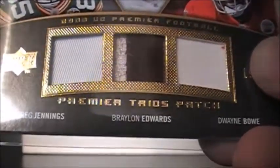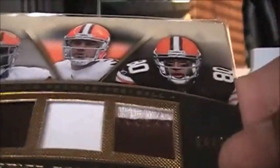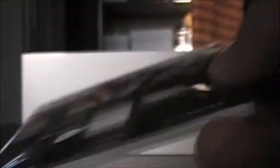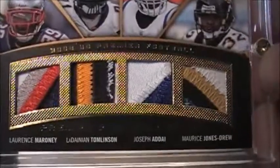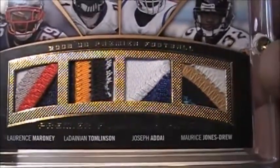Some set cards from Check Out My Ball Sack — nice to check these off. Nothing special: Jennings, Edwards, and Bowe, numbered 25 gold version. Also Braylon Edwards, Derrick Anderson, Kellen Winslow, numbered 25. And this sick quad: LaDainian Tomlinson, Addai, and Jones-Drew. That is a phenomenal looking card in person — phenomenal.